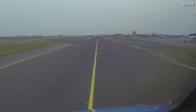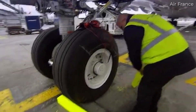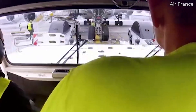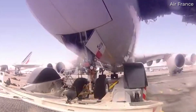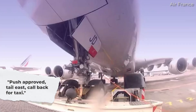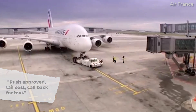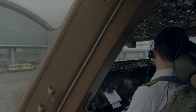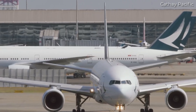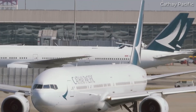Large airports have ramp controllers that issue push and start clearances to pilots. After the captain and tug driver have confirmed each other is ready, the first officer calls the ramp tower for clearance. This is usually phrased something like: "Push approved, tail east, call back for taxi." This information is then relayed by the pilots to the tug driver. In the event that headset communications aren't available, there are a series of standard hand signals that pilots and ground crew use to rudimentally communicate this same information.